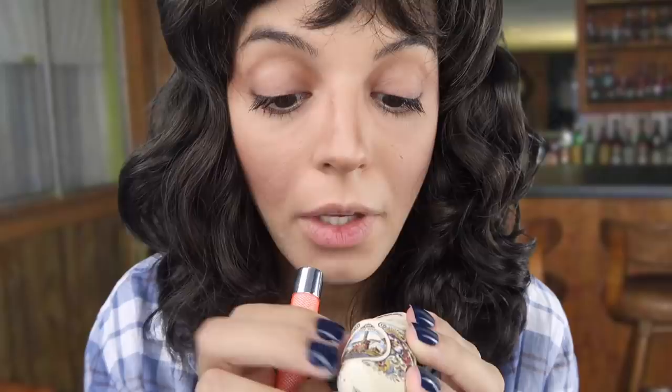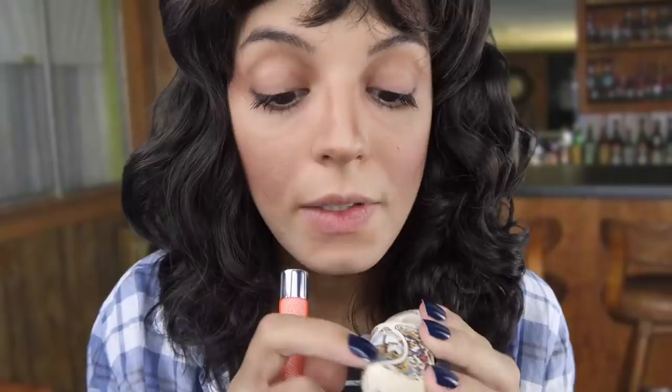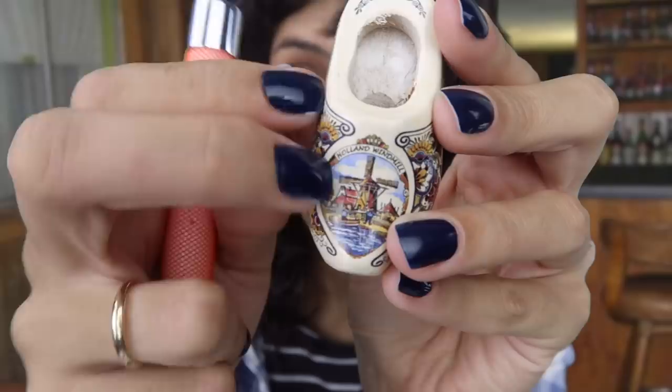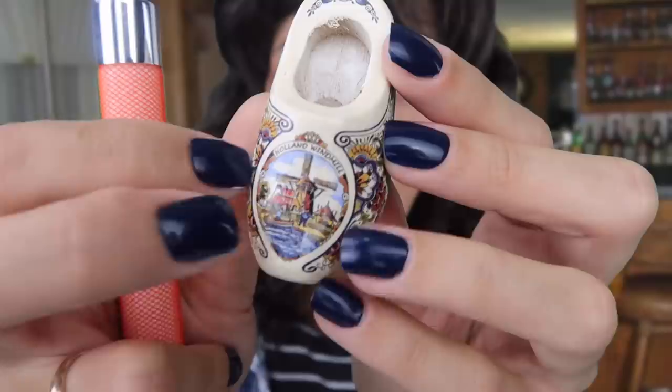But anyway, this is one of my absolute favorite clogs — it says Holland, windmill right there. And you can see the windmill and a little boat and some water. It's very lovely, very intricate, this one. Beautiful clog.